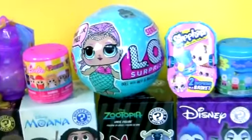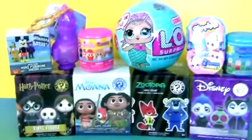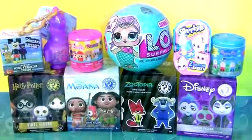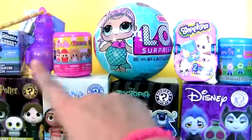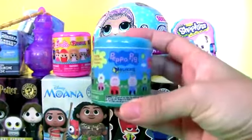Hey guys, the Snake Collector here, and today we are going to open so many different surprises. The very first surprise is going to be Peppa Pig Mashems.